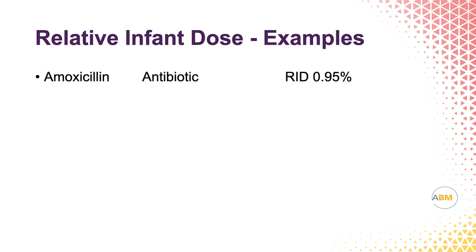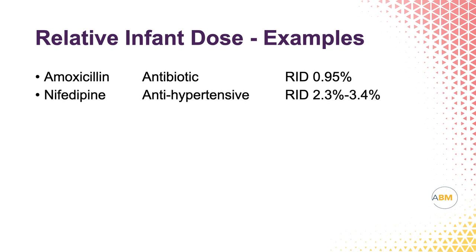For amoxicillin, which is an antibiotic, the RID is 0.95%, so that's much less than 10%, making it safe to use based on this one determinant. Nifedipine is an antihypertensive commonly used in the postpartum wards for hypertension; the RID there is 2.3 to 3.4%, also below 10%. And Ativan is an anti-anxiety medication, and its RID is also less than 10%.